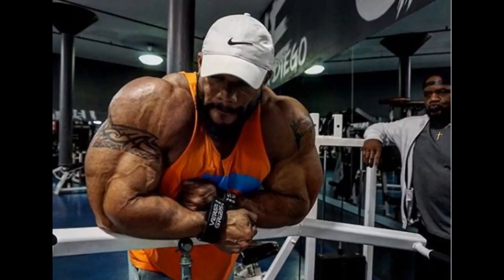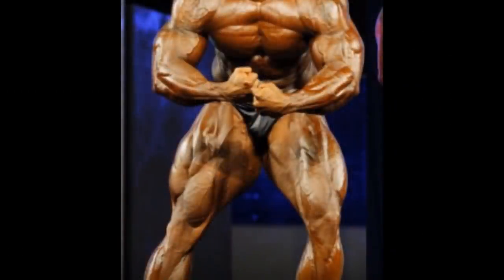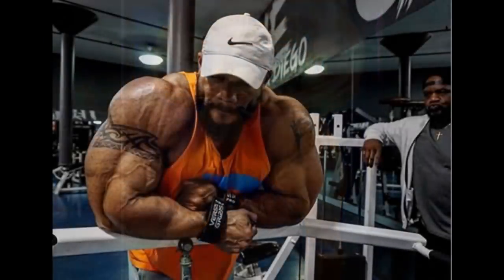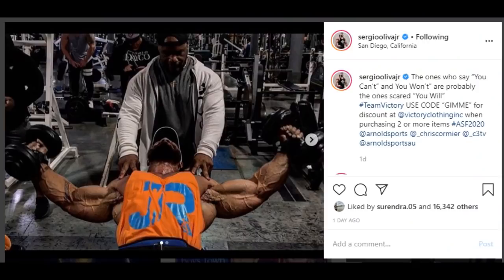Look at the size of the delts and the arms — we haven't seen much of his legs, but I'm sure those legs also grew because they are his genetically most gifted body part. You can see Chris Cormier, his trainer on the right, admiring his gains for sure. Look at his face — absolutely amazing. Sergio really gained a lot and I'm really curious to see him on stage. Will this fullness hurt him? Will he be conditioned enough? That's the question.